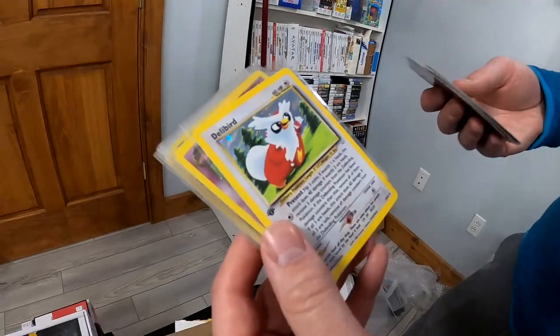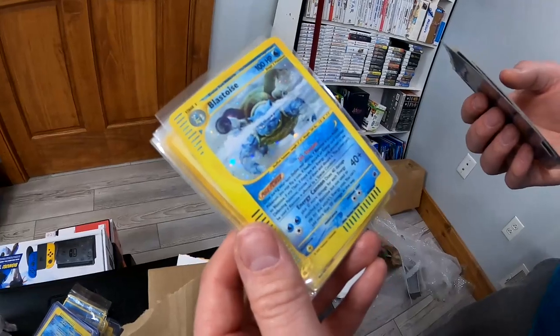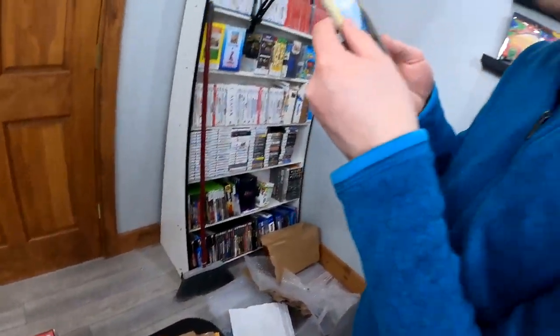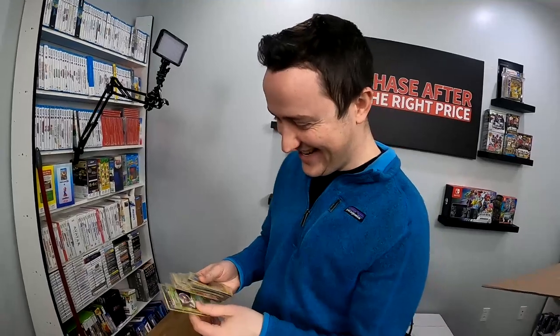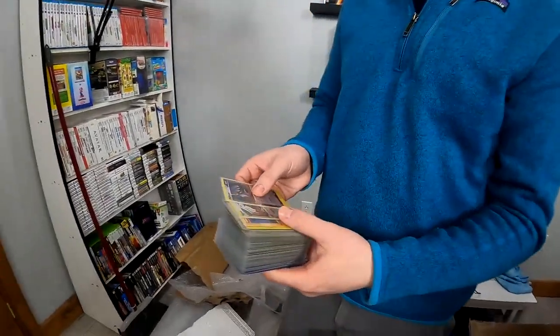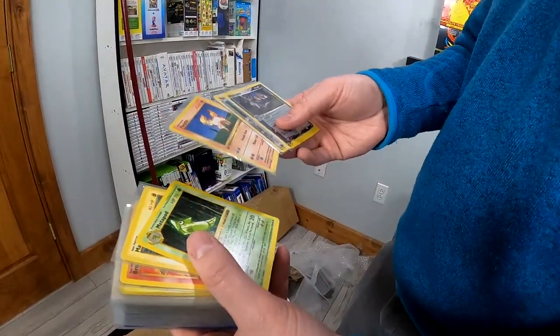Hey, look at that Delibird First Edition holo. There's a beautiful Blastoise — it looks stunning. This is awesome. A lot of this stuff, even if it grades like a 7 or 8, that would increase the value. The downside is grading is taking forever if you go with the cheaper services. So if I want to get any of this stuff back in a reasonable time frame, I'll have to pony up and pay $55 a card to grade.